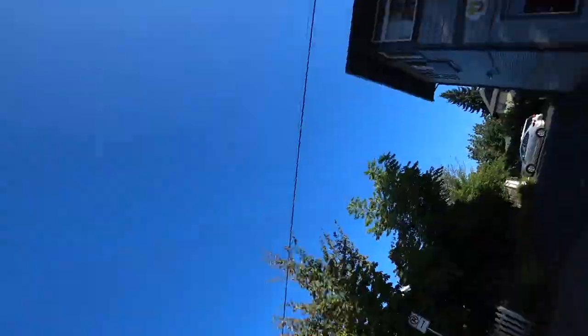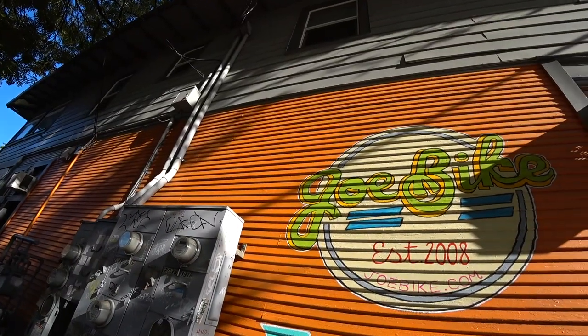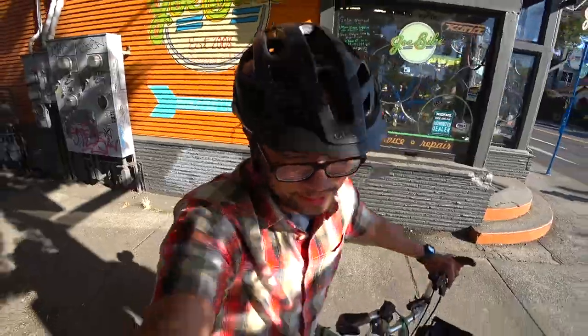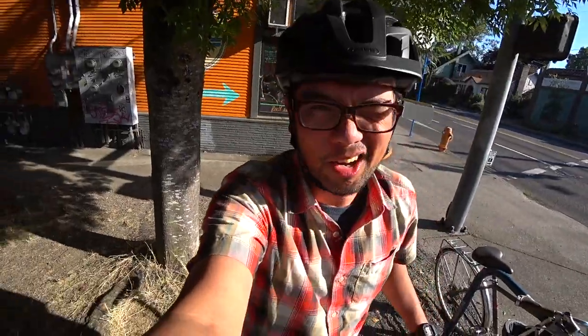Let's see if they're open. So this is Joe Bike. They carry a lot of commuter-style bikes, adventure bikes. They sell a lot of Soma Wolverine. It also looks like they have some Marin bikes. Out front there's a lot of Kona and a lot of 650B — awesome to see.